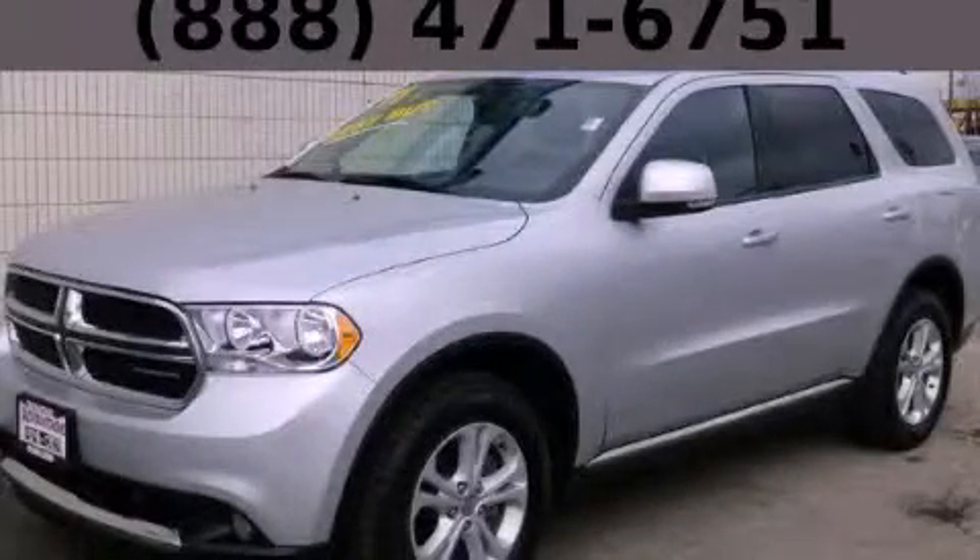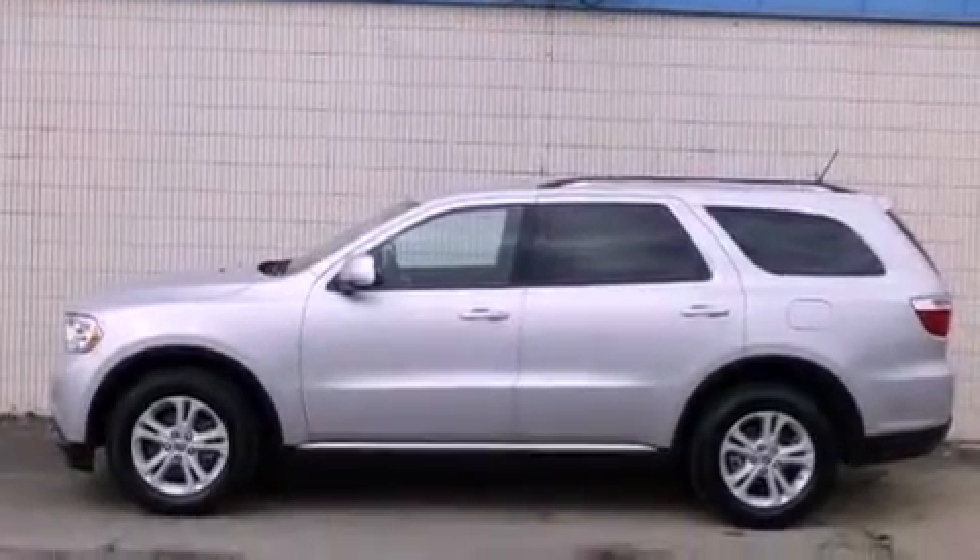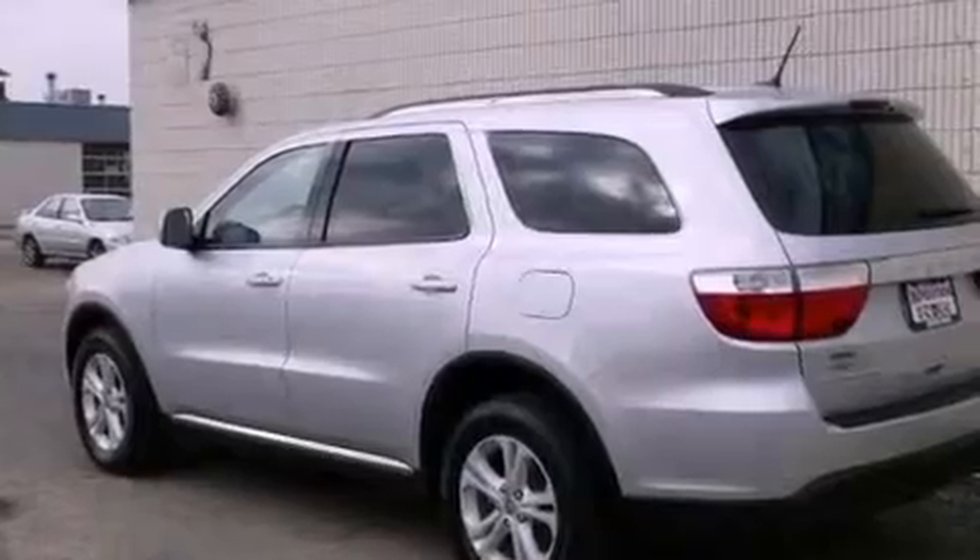This is a 2011 Dodge Durango for when safety, size, and space are of importance. It has a 3.6-liter six-cylinder engine and an automatic transmission.